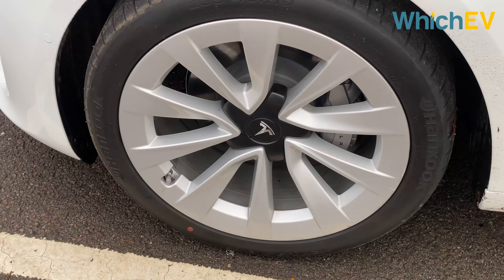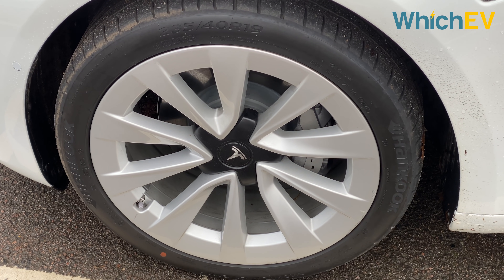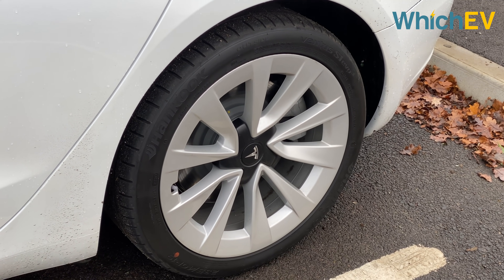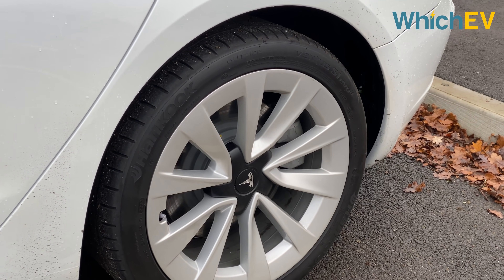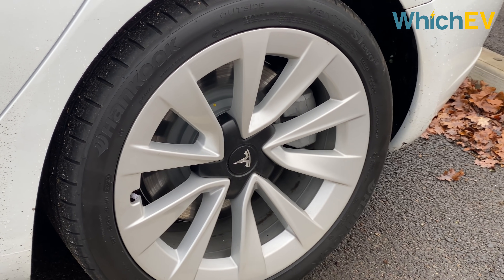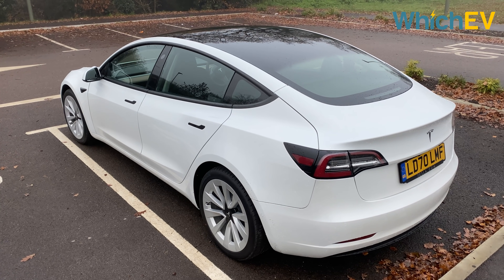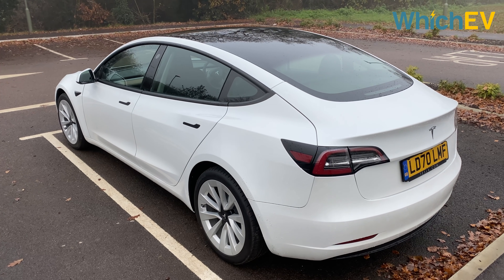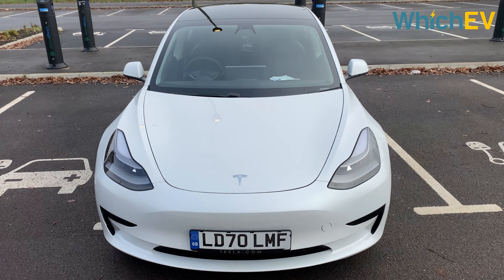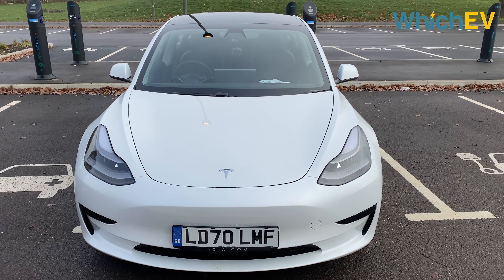This car has the optional 19-inch sport wheels, which add £1,450 to the price over the standard 18-inch aero ones. You get the same wheel options with the long range. The performance still comes with just 20-inch wheels, but they've been changed to Uber Turbines, which are allegedly more efficient. Tesla sometimes changes the paint choices with its updates, but you still get the same ones with the 2021 Model 3. White is standard, and all options except red cost £1,000 extra — those include black, grey and blue. Red is £2,000 extra.